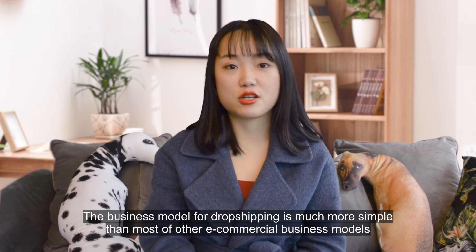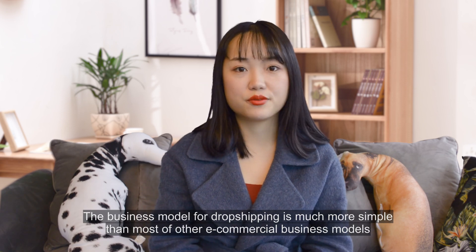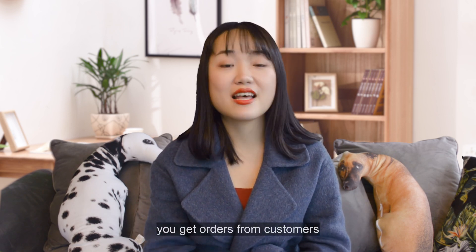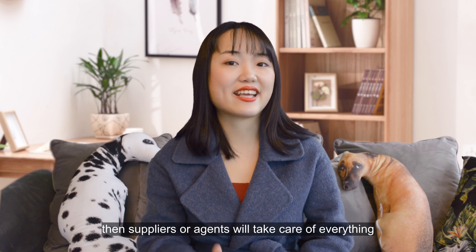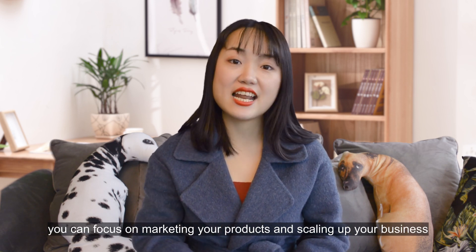The business model for dropshipping is much more simple than most other e-commerce business models. You get orders from customers, and suppliers or agents will take care of everything. You can focus on marketing your products and scaling up your business.